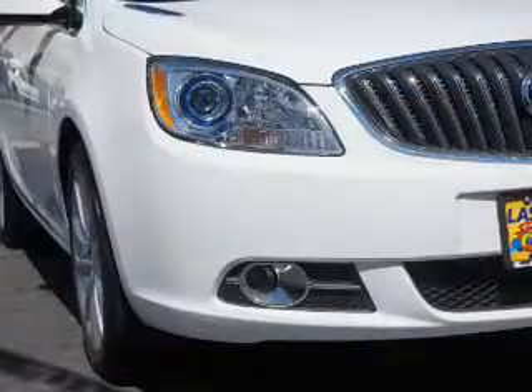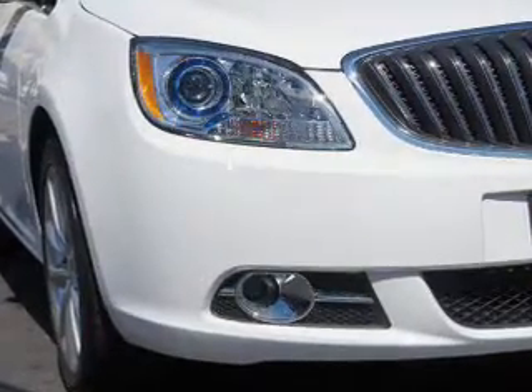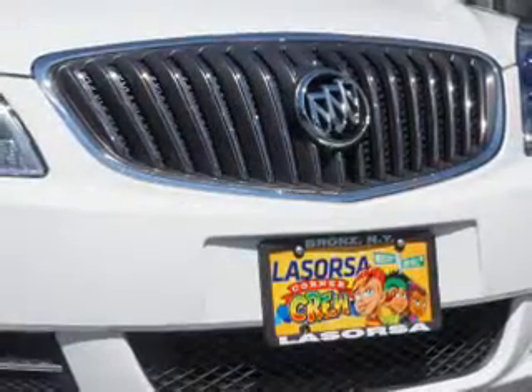an alarm system, keyless entry, independent suspension, traction control, stability control, daytime running lights, and anti-lock brakes.